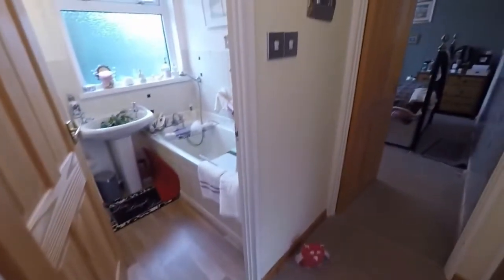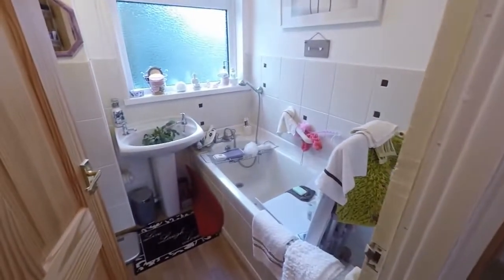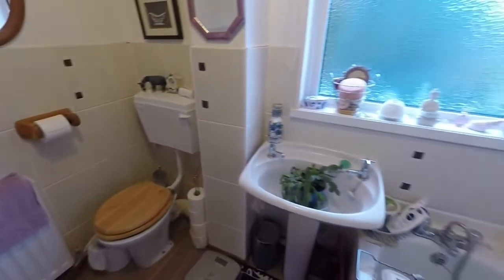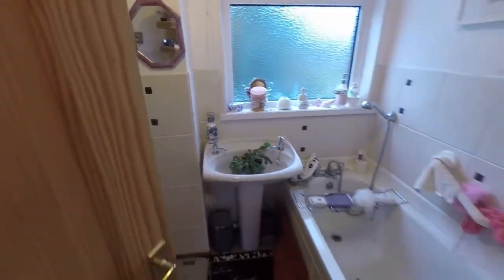There's a nice big landing space, with the bathroom just here and then your three bedrooms. You also have access up to the loft from the landing. In the bathroom you have a bath, WC and hand basin — and again, similar to the kitchen, lots of potential. It's quite a wide bathroom, larger than average for a three-bedroom semi.